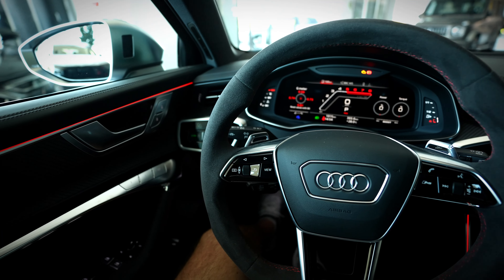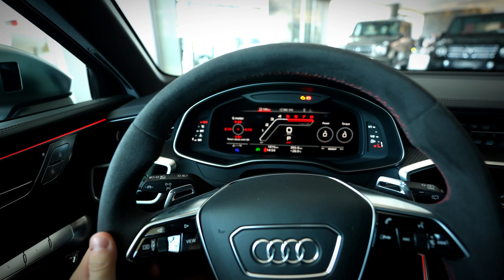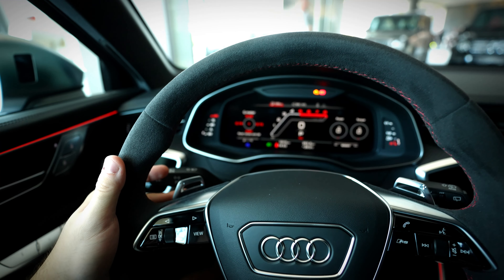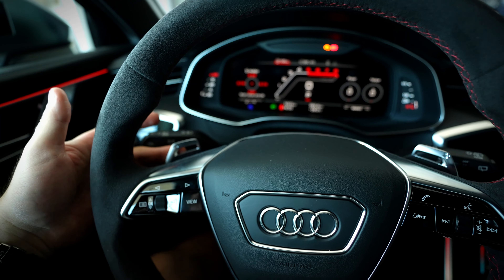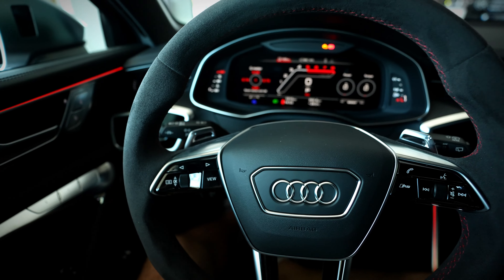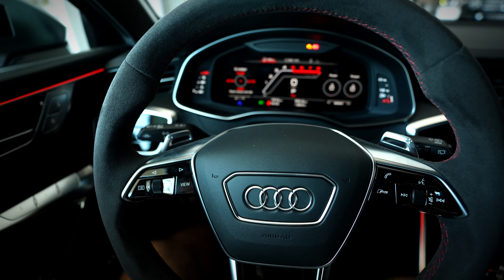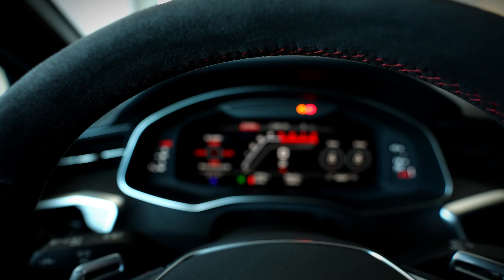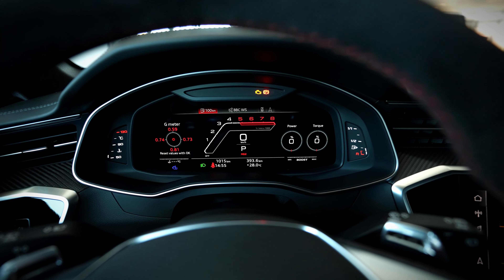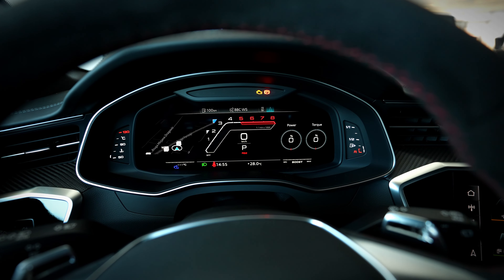Right now we are inside the Audi RS6. As I mentioned, the steering wheel is wrapped in Alcantara — it feels very sporty and very good in the hand. We have shift paddles. We have the virtual cockpit — let me focus for you. We can change the view, the map view.